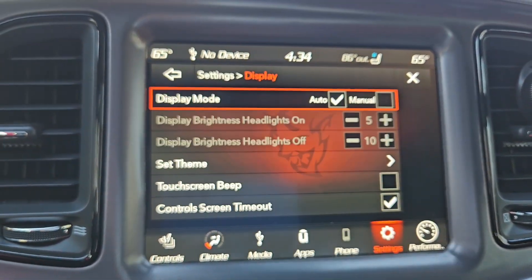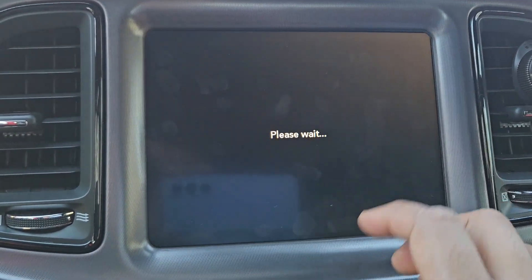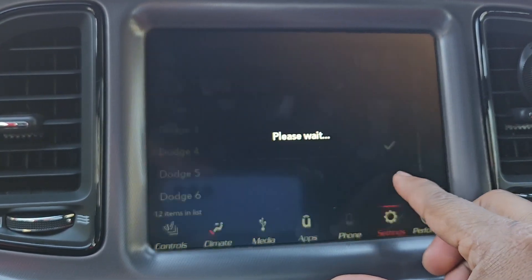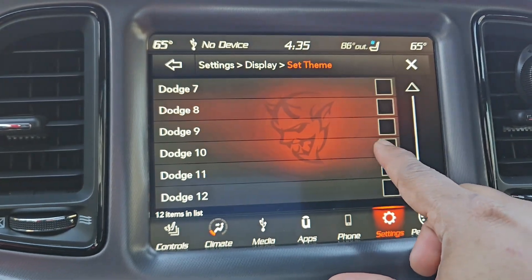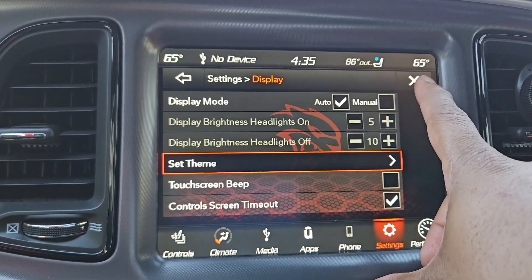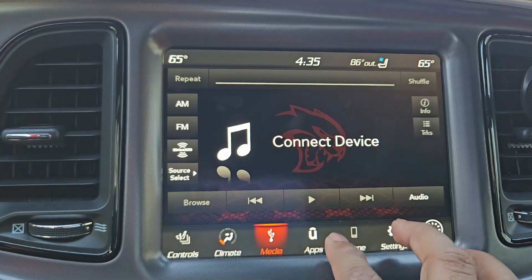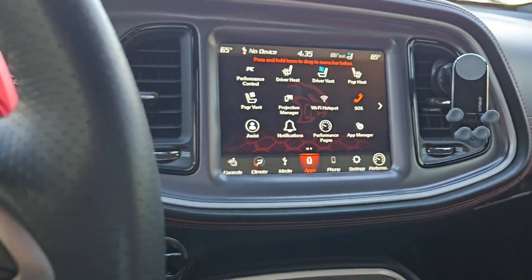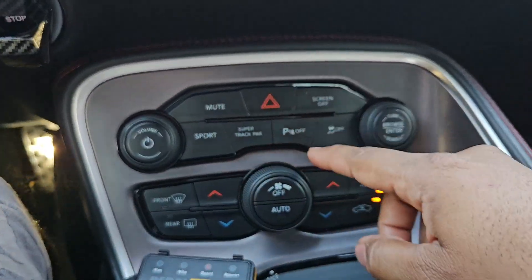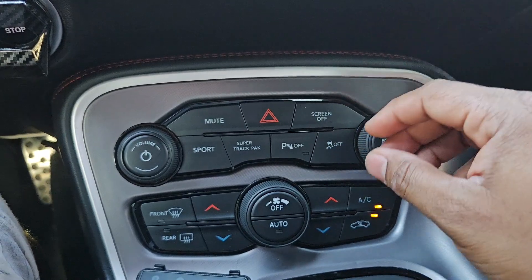As a bonus, you can change the display theme — Hellcat, Demon, and others. It actually changes the whole UI, which is kind of fun even in a GT. You also get Android Auto and standard features. You can turn off parking sensors so they don't beep, which can be annoying.